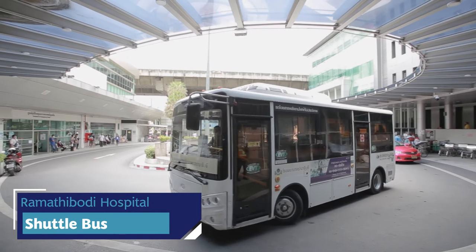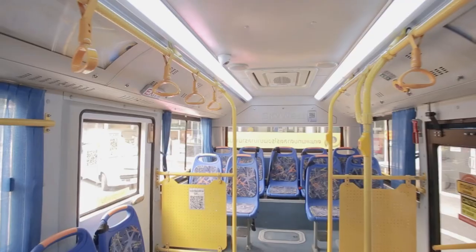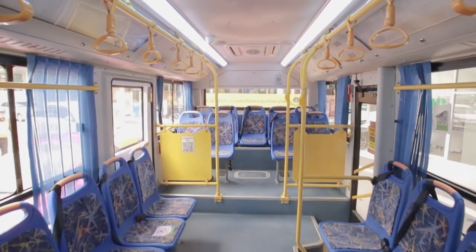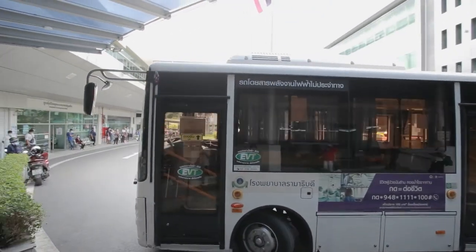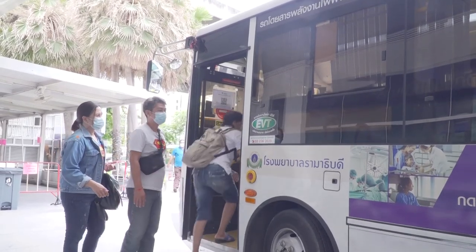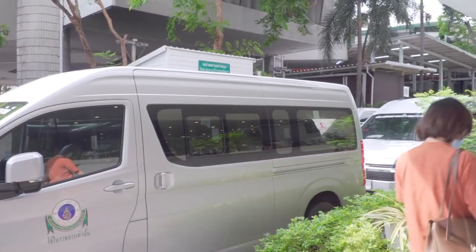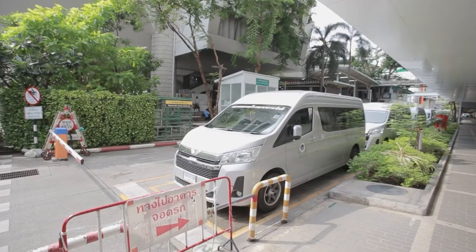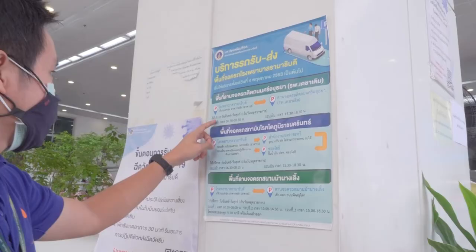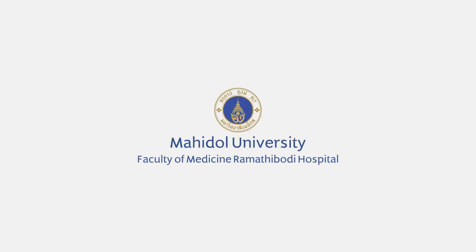In the rush hour, students and personnel can catch the shuttle bus available from Ramatipiti Hospital to BTS Phaya Thai and a nearby shopping mall called Century Plaza for convenient transportation. The shuttle bus also drops you off at the parking lot for those who take their own car. There are also shuttle buses from the Faculty of Science, located next to Ramatipiti Hospital, that will take you to Salaya campus and CMNI campus. The timetable of the shuttle bus is available on the Facebook page and website.